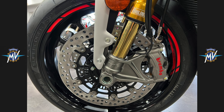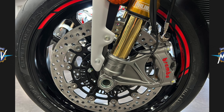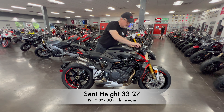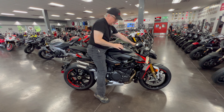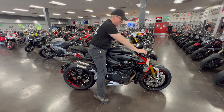Brembo brakes with ABS are included both front and back to bring those 208 horses under control. Seat height is 33.27 inches, weight is 410 pounds, and the fuel tank holds 4.23 gallons providing approximately 34.5 miles per gallon.